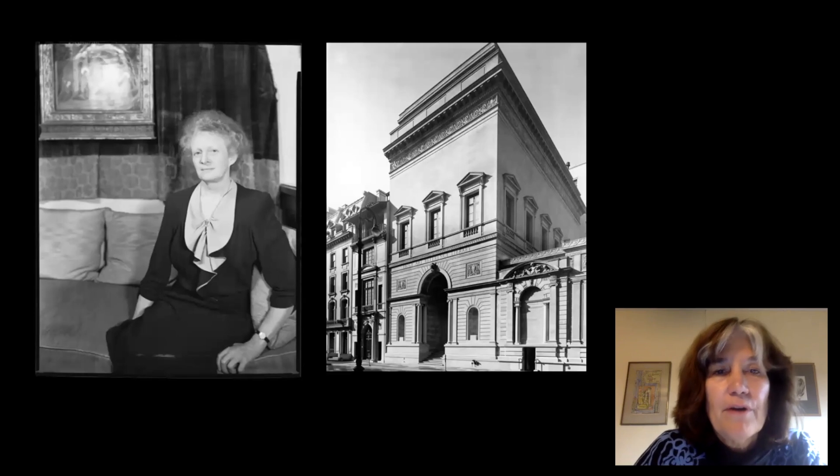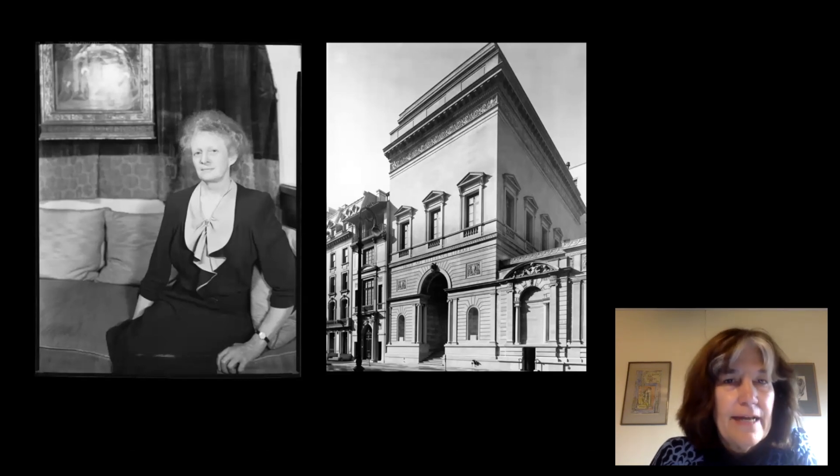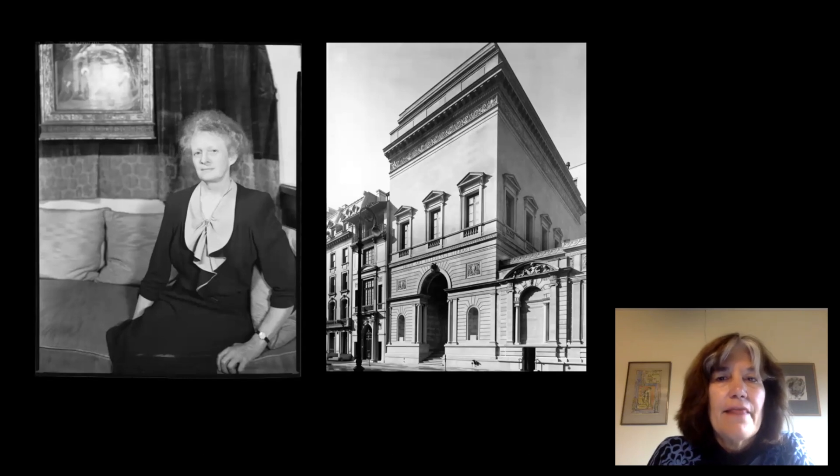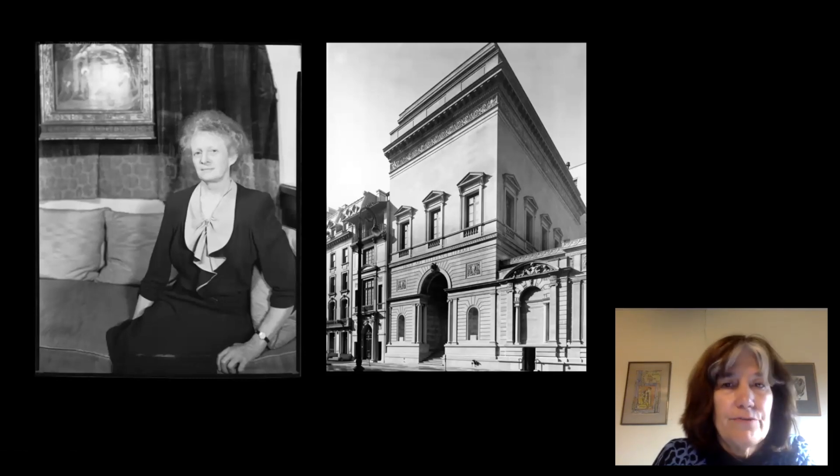The photo archive was begun by Helen Clay Frick, shown on the left. She was the daughter of Henry Clay Frick, who collected the paintings you can see today in the Frick collection. She was very close to her father, and after he died in 1919, she decided that building a library for art research in New York would be of great use to art historians around the world. There were very few, if any, open libraries for the public devoted to art history research.